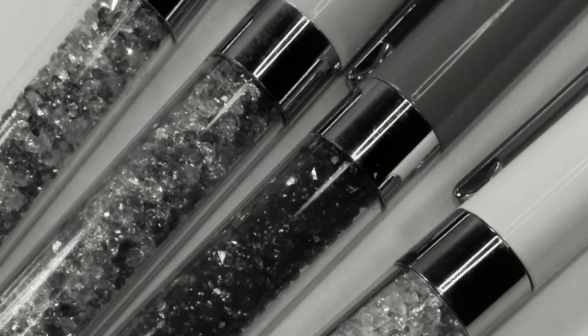Hello! This is Larissa with Be You Beautiful One. Welcome to my channel. I am so glad that you are here, and I am excited to share with you my very first purchase of Villa Beautiful pens.